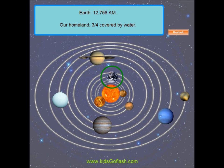Earth is our homeland. It has more exposed water than land. Three-quarters of the Earth is covered by water.